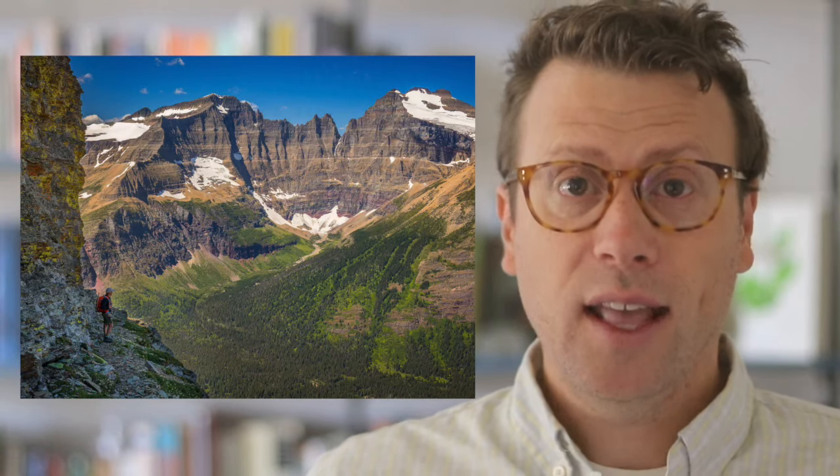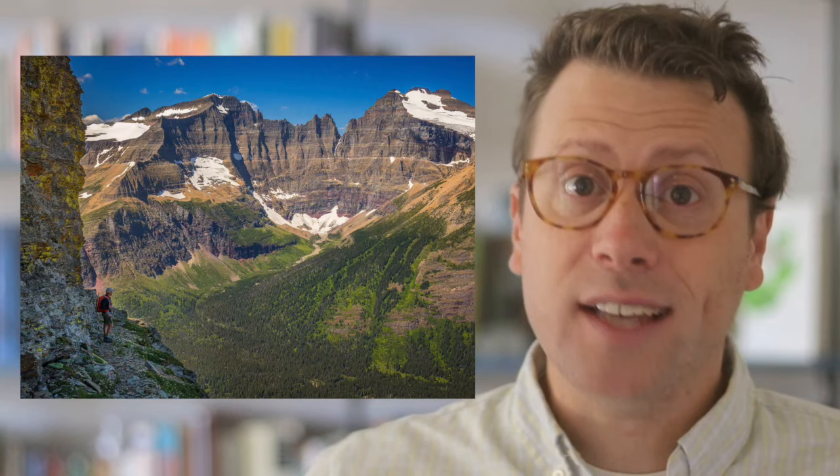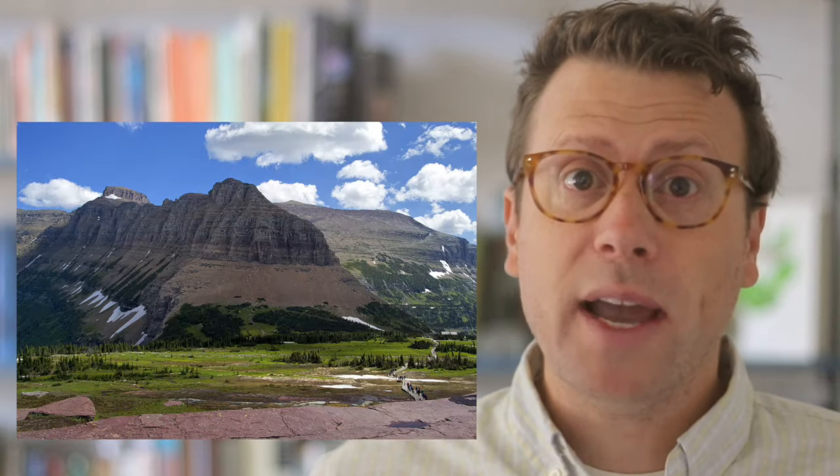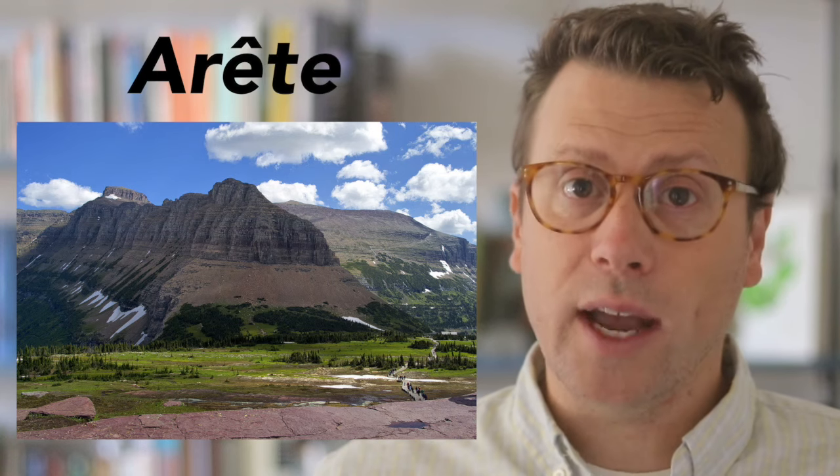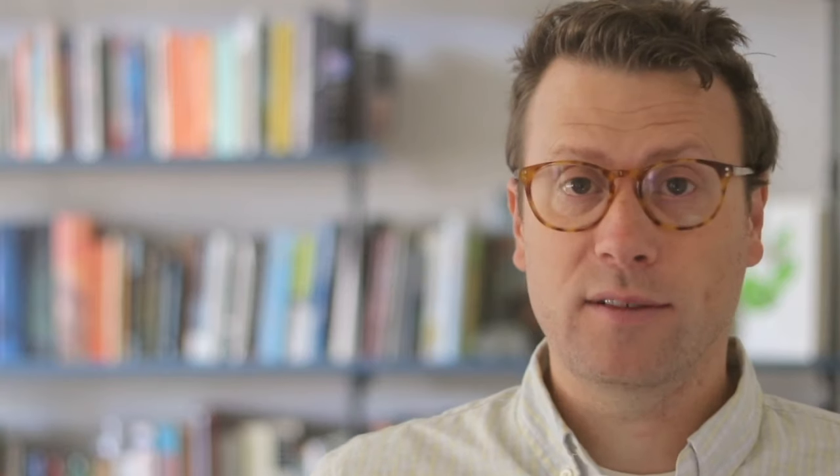Cirques are bowl-shaped depressions where a glacier has eroded and plucked out the rocks at the top of a valley, leaving behind steep cliffs on all sides that give the impression of being in an amphitheater. Where two glaciers have eroded cirques back-to-back, they sometimes leave behind a thin, knife-sharp ridge called an arête. Where three or more glaciers erode back-to-back, they can leave behind a horn. Flinsch Peak is a beautiful example of a glacially carved horn.